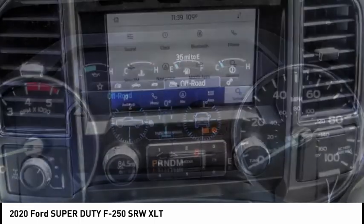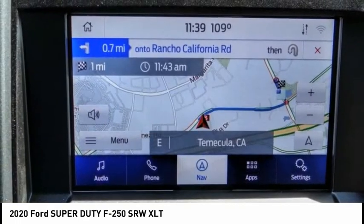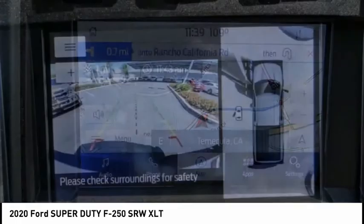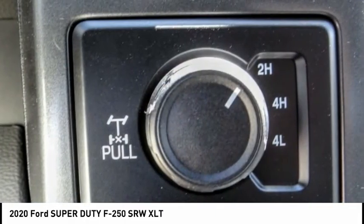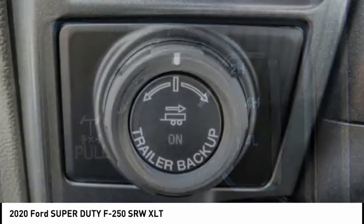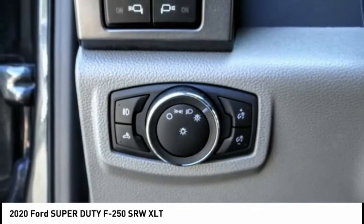This vehicle has less than 100 miles. Here are some of this vehicle's great options: Hill Descent Control, Electronic Stability Control, Brake Assist, Traction Control, Rear Step Bumper, Remote Keyless Entry, Privacy Glass, Four Wheel Disc Brakes, Speed Control, Security System.